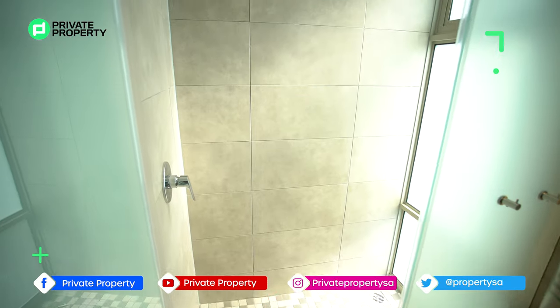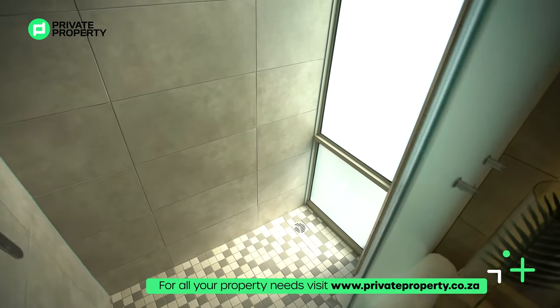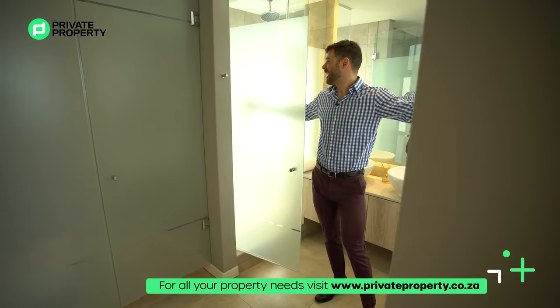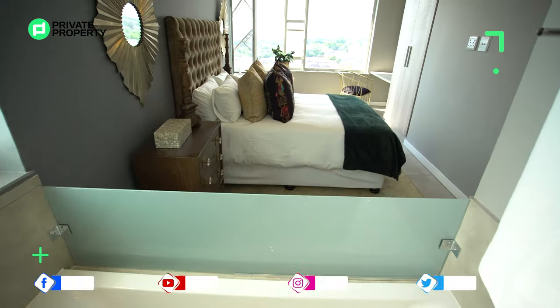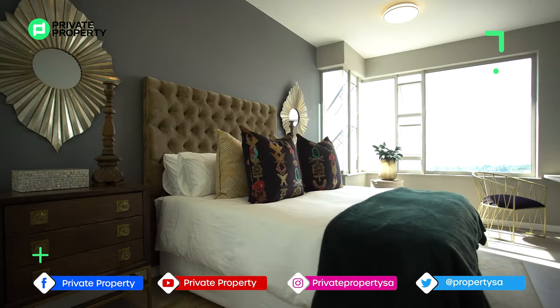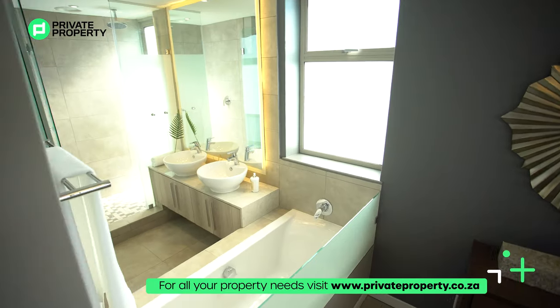My favourite feature - the shower. Opening the door reveals a huge rainfall shower with a floor-to-ceiling frosted glass window. I'd be tempted to peel off that frosting for a view while showering, though the caveat is you'd be giving all of Rosebank a view as well. This master suite feels spacious and truly upmarket, which is impressive for a penthouse apartment.